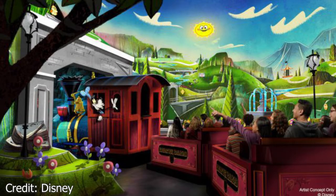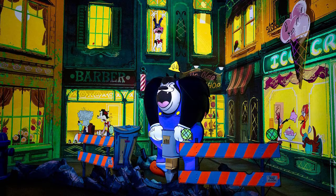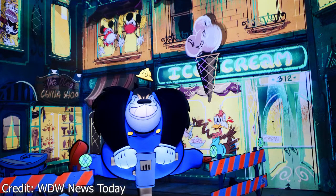Mickey and Minnie's Runaway Railway is an amazing trackless ride that features Mickey and Minnie Mouse, and of course this attraction has a lot of Hidden Mickeys. One of them can be found in the city scene where Pete is on the jackhammer. If you look behind him, you can see an ice cream shop with a big ice cream cone that has three scoops. When Pete turns on the jackhammer and shakes the whole street, the ice cream scoops fall to their side to form our first Hidden Mickey.